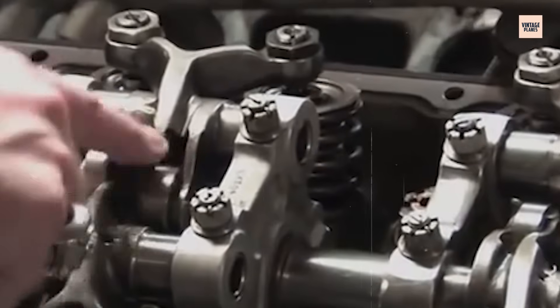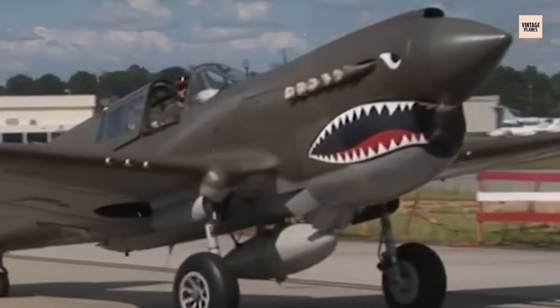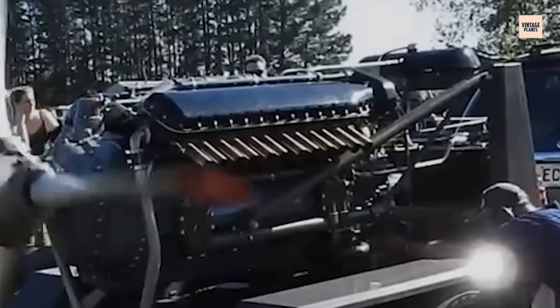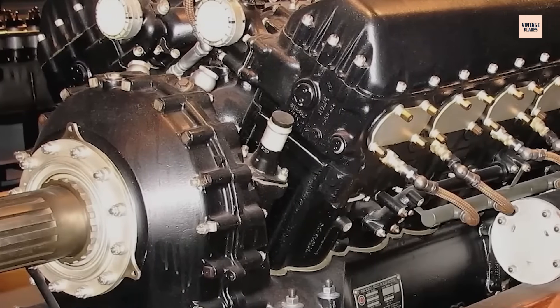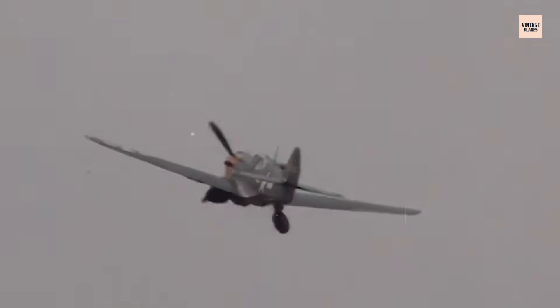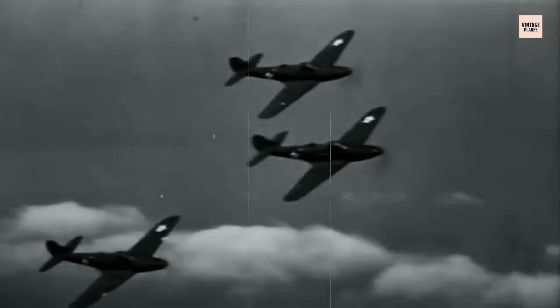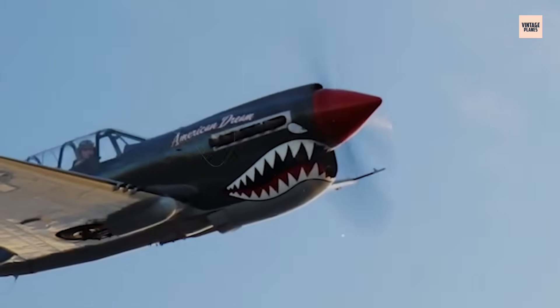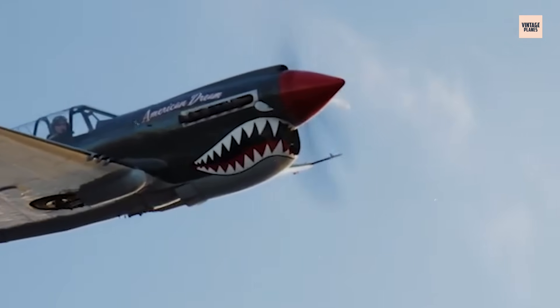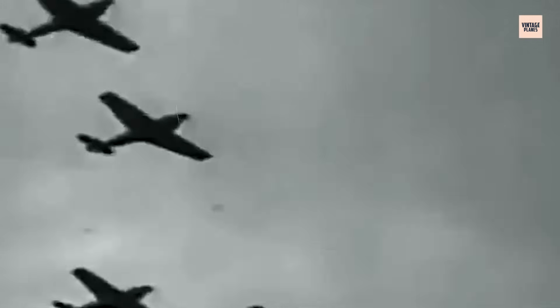Mechanics praised its accessibility and modular design. On paper, it was a winner. But there was one major catch: the engine lacked a proper two-stage, two-speed supercharger. While European engines like the Merlin were built for high-altitude combat, the V-1710 was optimized for medium-altitude performance. That meant it struggled above 12,000 feet, especially when trying to chase German bombers or engage enemy fighters with the altitude advantage. This design choice was a deliberate trade-off — Allison engineers prioritized simplicity, durability, and production scalability. But in the chaos of war, that trade-off would prove costly.